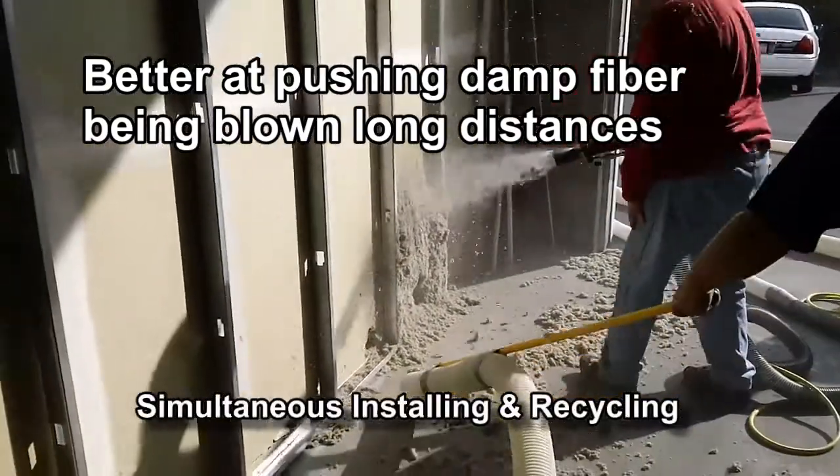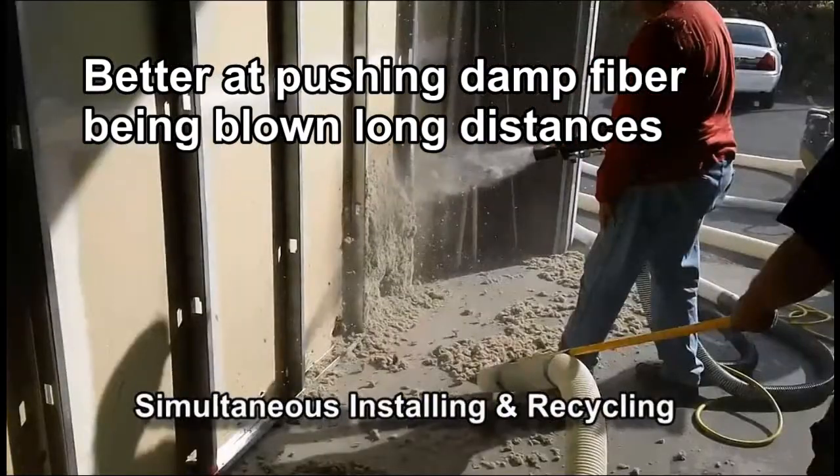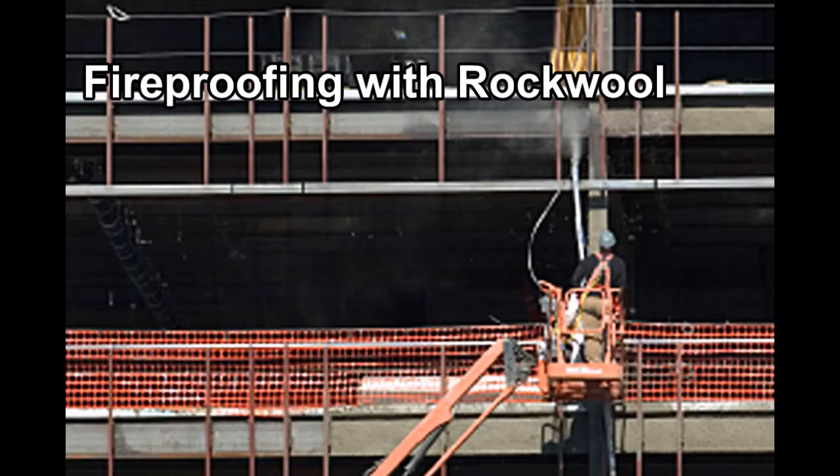Any other application where a PD blower really works well is if you're using a stabilized system with an internal wetting system, dampening your fiber to push it long distances — the PD blower is recommended. And finally, if you're doing fireproofing applications where you use a rockwool or cementitious Portland cement mix, the positive displacement blower performs much better.